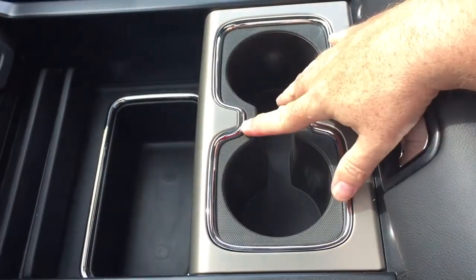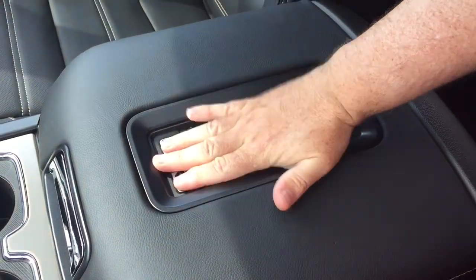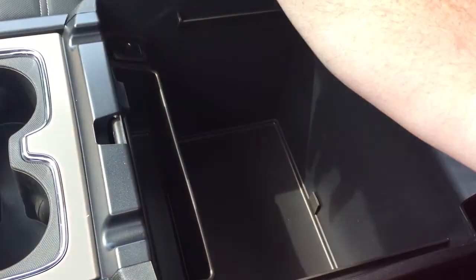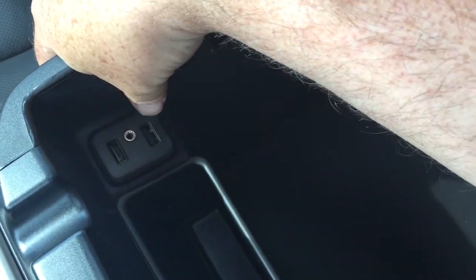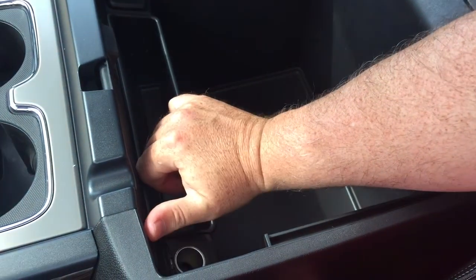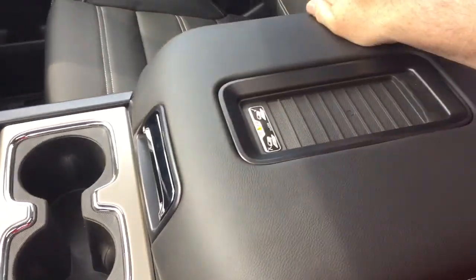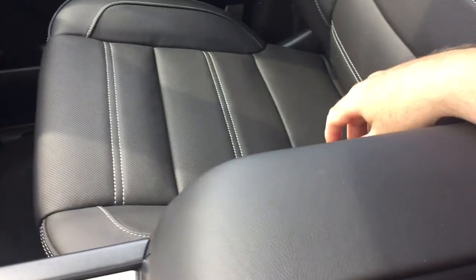There's storage space, a pair of cup holders, and a leather-wrapped armrest with a wireless charging dock. If you have a compatible smartphone, you don't have to worry about cables — just charge it up right there. If you do prefer cables, there's also a pair of USB ports, a 12-volt, and an auxiliary input, plus some more storage space. Nice French stitching on the leather upholstery and perforated leather seats.